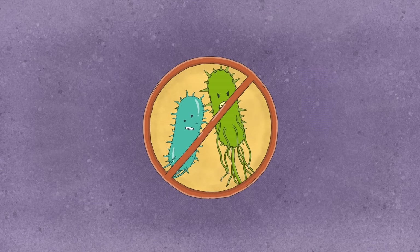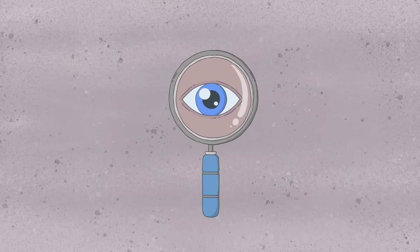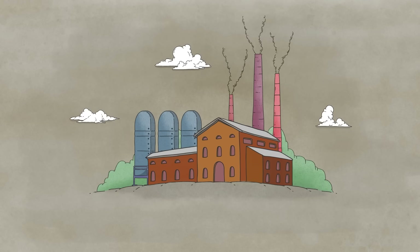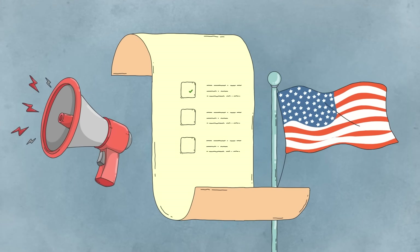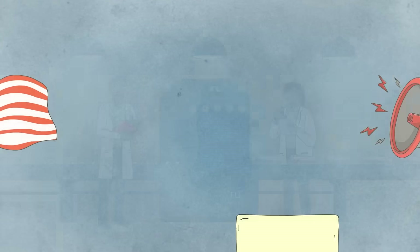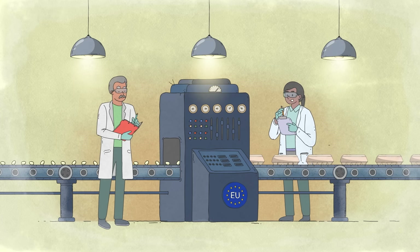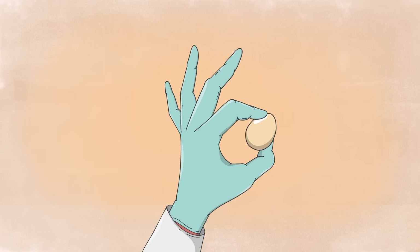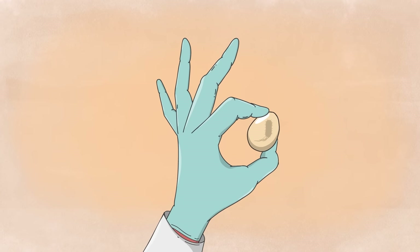And there are ways to stop salmonella at its source. Investigations into the outbreak in 2010 revealed one company's dark history of unhygienic farming conditions, bribery of health officials, and mislabeled eggs. Since then, the United States has taken steps to put stricter regulations in place. In Europe, many countries have successfully reduced salmonella by requiring testing on farms and before products reach shelves. But there's still work to be done if we want to stop the spread of this incredibly crafty pathogen.